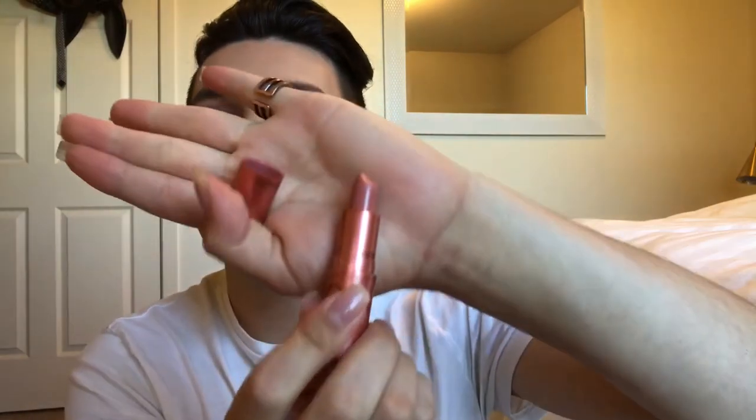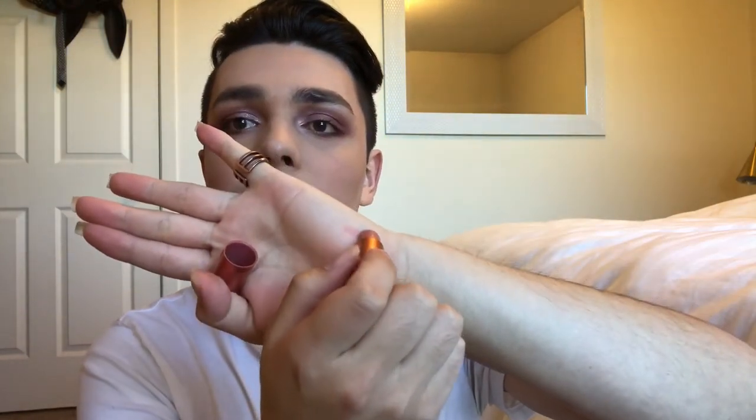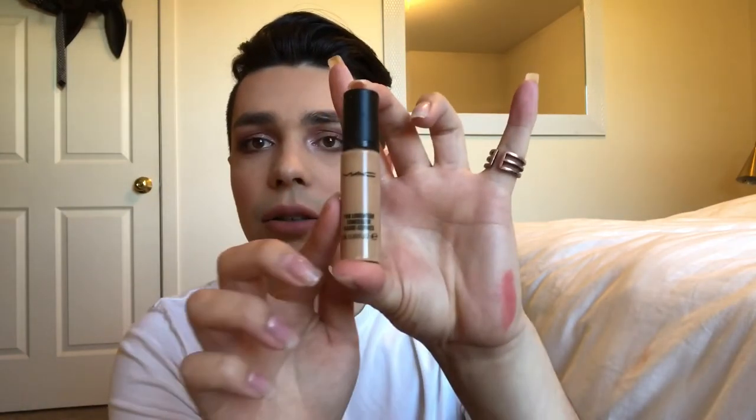Moving on to MAC — I got the Studio Fix pressed powder. The compact looks like this. I also got this nude lip from Nicki's collaboration with MAC, in the shade Nicki's Nude. The color looks something like this — I'll go ahead and swatch that. It's like a nice pinky nude. I wore this on the day of my actual birthday.